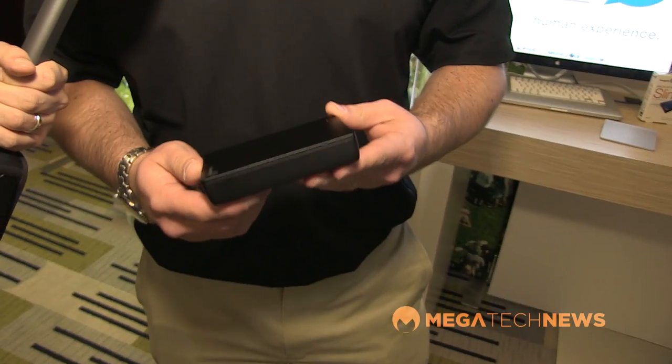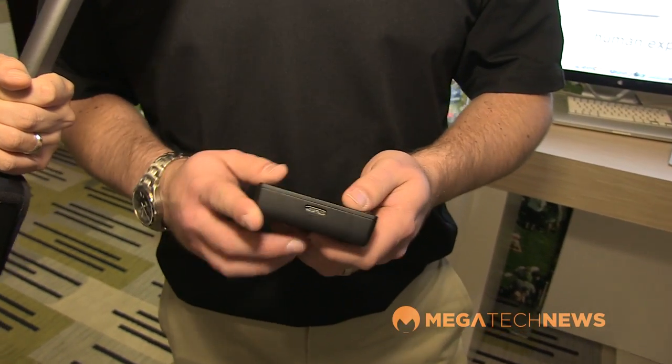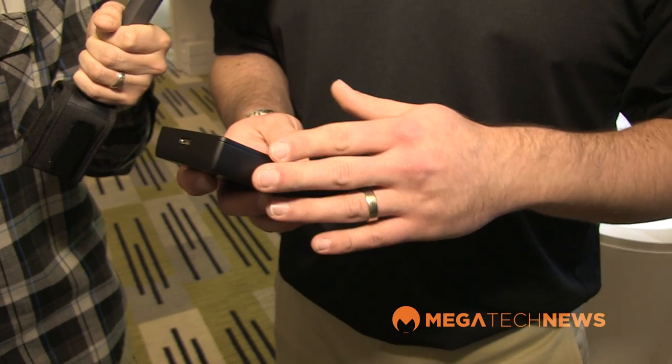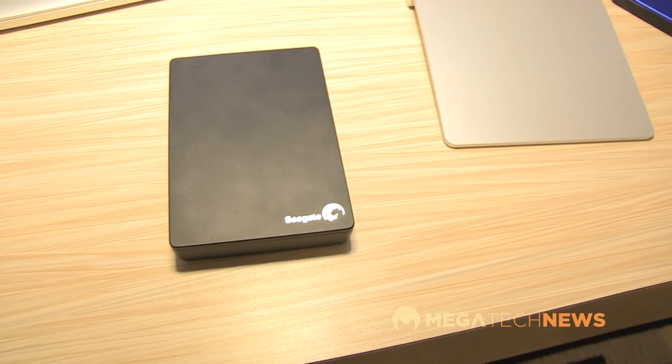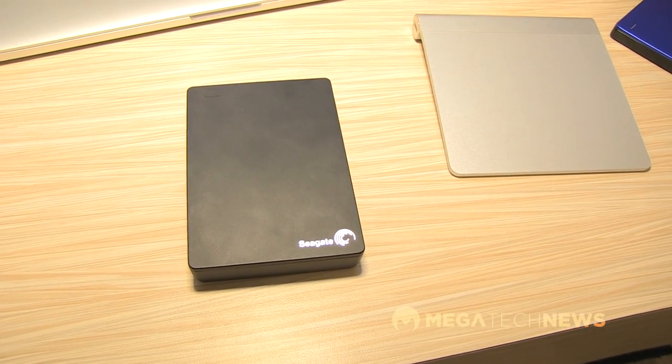We're here at the International CES with Seagate. We already know the company for their portable hard drives, but we need more storage. This device here is the first of its kind — the first four-terabyte portable drive that is completely bus-powered. It houses two drives in a RAID 0 enclosure, giving you two times the capacity and two times the performance of any other portable drive: four terabytes at 220 megabytes per second, all portable. Just plug in and go, and it works with all existing Seagate software.